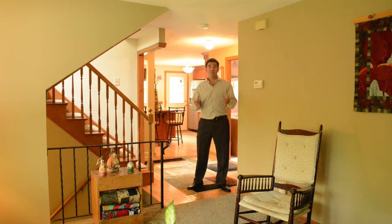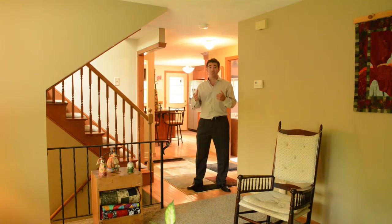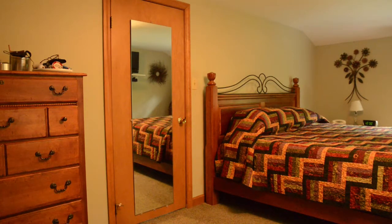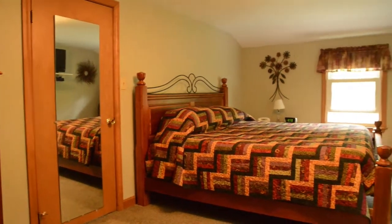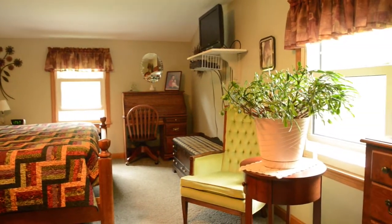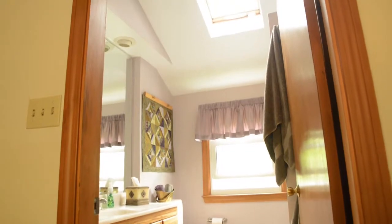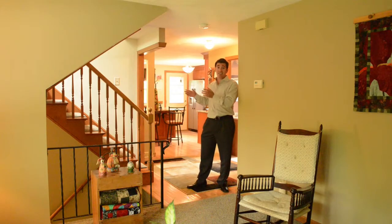Now we're inside. We have four bedrooms here — one on the first floor, three upstairs. This is forced hot air by gas, and there's central AC. We're on an acre lot here. There's a great floor plan, everything's really open. As you can see, we're in the living room — it's right open to the kitchen and into the dining room.